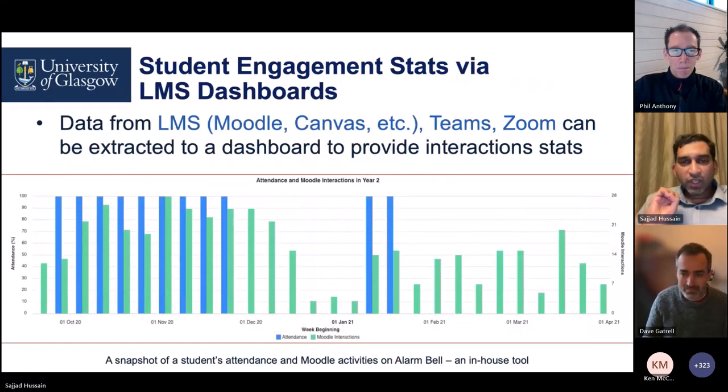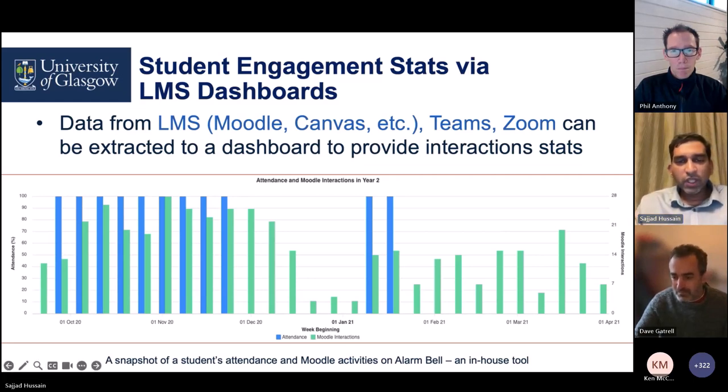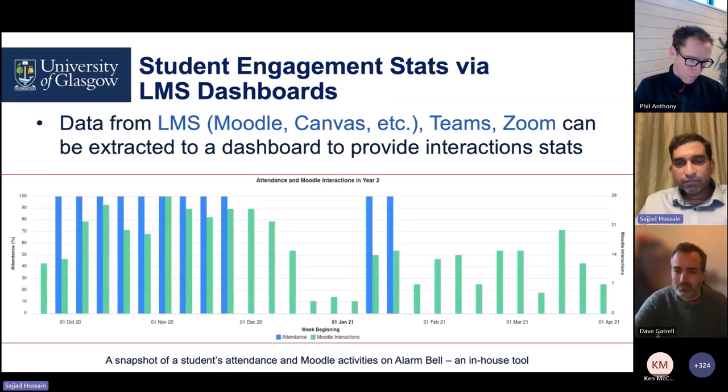Finally, if we can push all this engagement data into a dashboard — this is a snapshot from an in-house tool we call AlarmBell — we push all the Moodle, Teams, and Zoom data onto this dashboard. We can see how much students have been attending classes and interacting on Moodle. Based on these stats, we can identify students who are not engaging well even at the initial stages of the course, so that suitable interventions can be made to bring them back and get them engaged with the content.